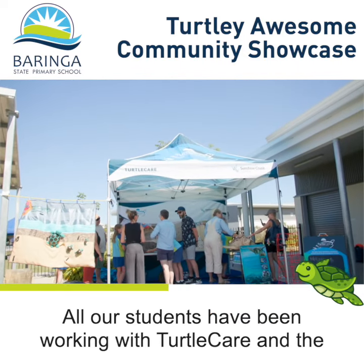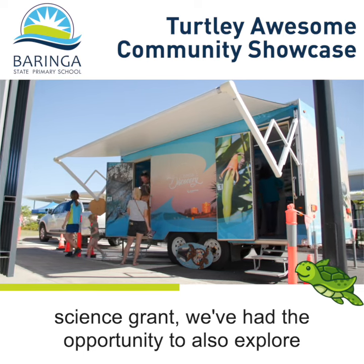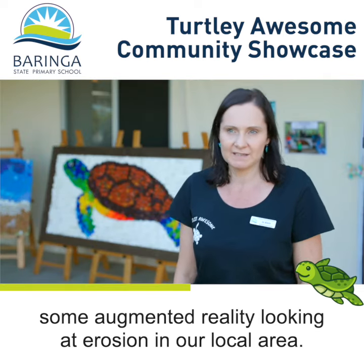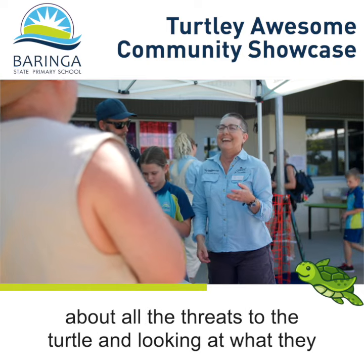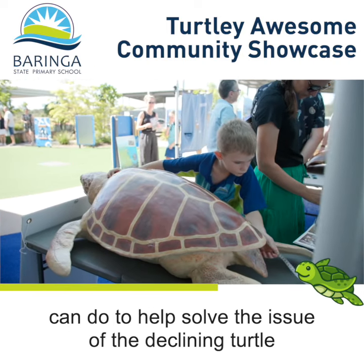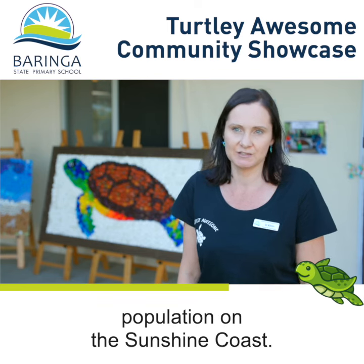All our students have been working with Turtle Care and the Sunshine Coast Council, and as part of our Engaging Science Grant, we've had the opportunity to explore some augmented reality looking at erosion in our local area. Working with Turtle Care, students have been finding out about all the threats to the turtle and looking at what they can do to help solve the issue of the declining turtle population on the Sunshine Coast.